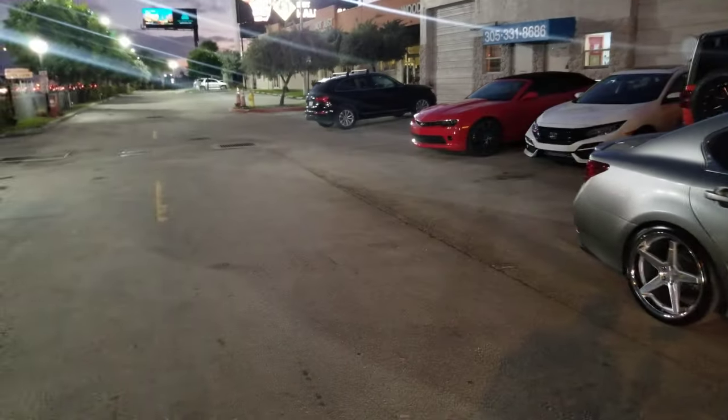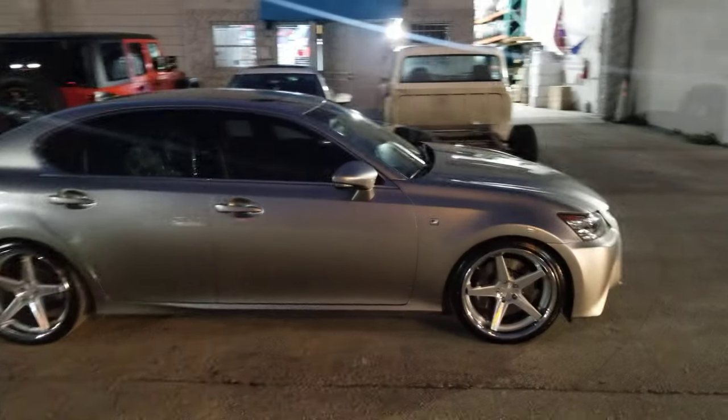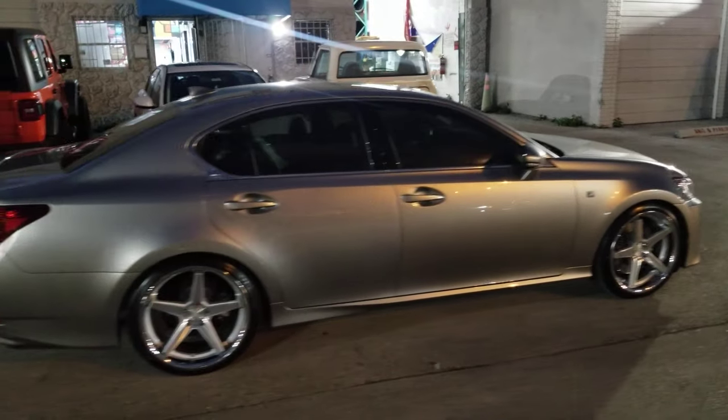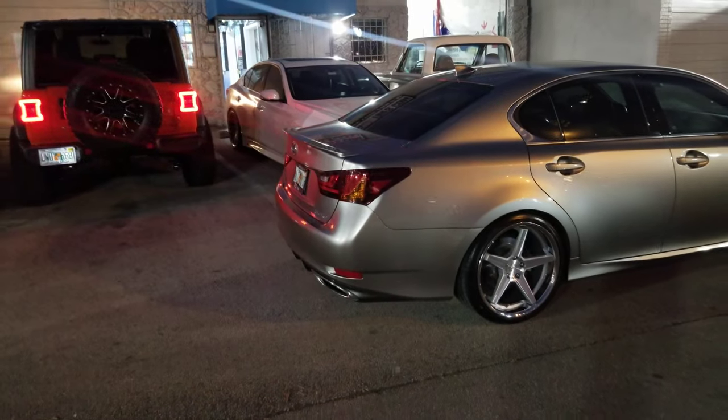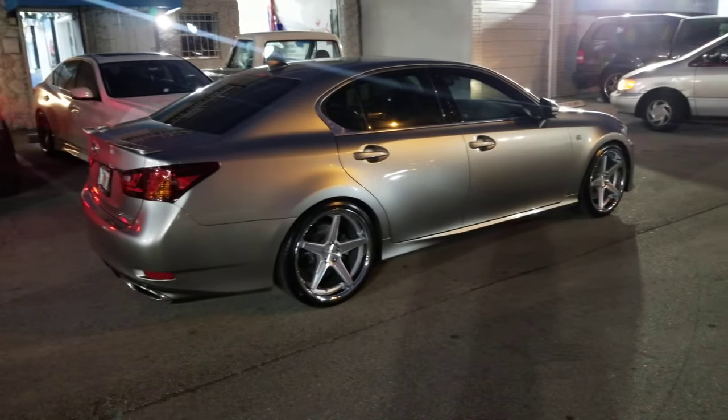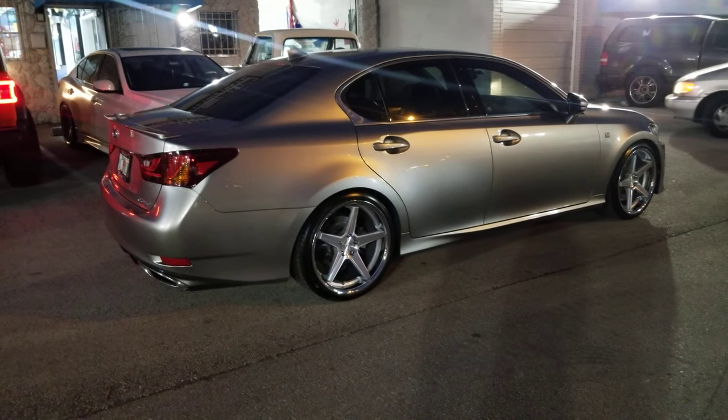Came out really nice on the vehicle. You can find these wheels online at DozenTires.com or call us at 877-544-8473. This is your boy KB from Dozen Tires TV signing off.